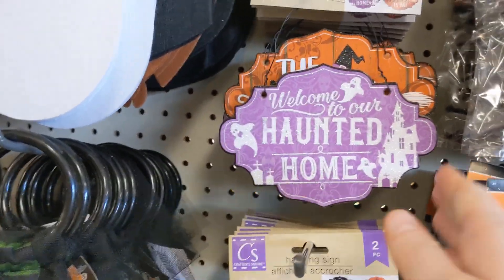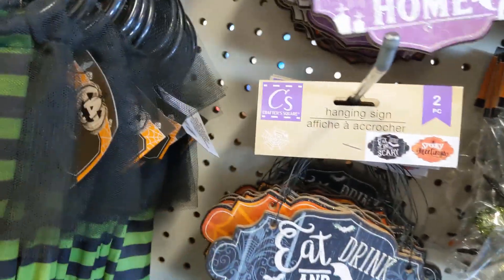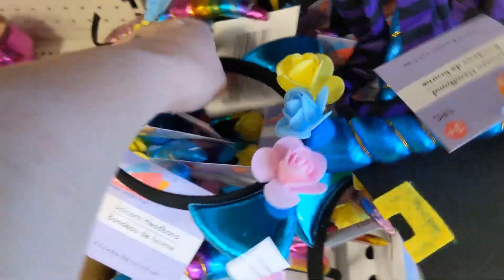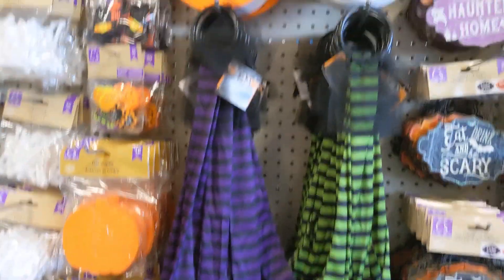Eat, drink, and be scary. They also had some unicorn headbands. They always have some costume items which is really nice. They had those witch legs.